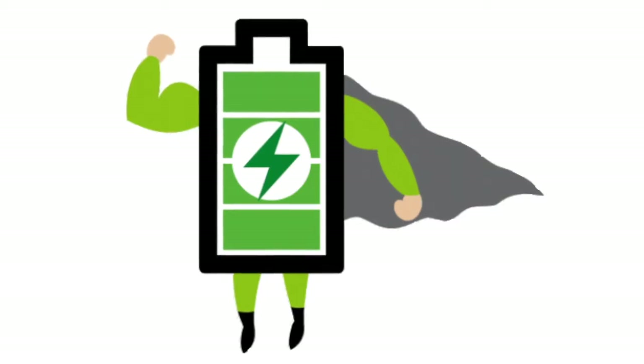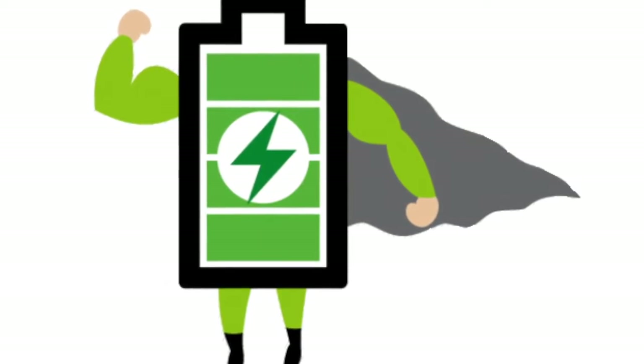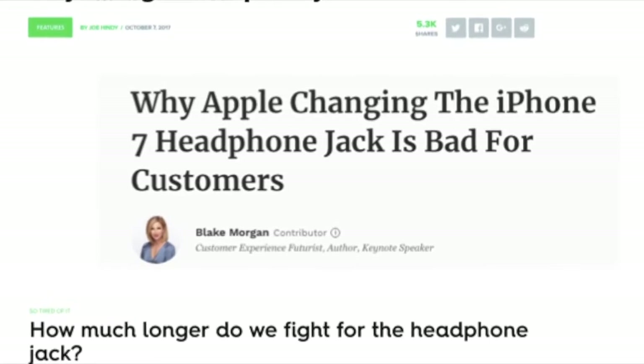The iPhone XS Max involves some great new features, including a whopping 15-hour-long battery time compared to the last iPhone. So in conclusion, one feature that people want back is the headphone jack.